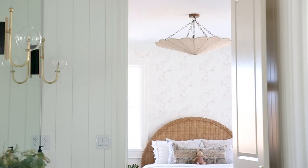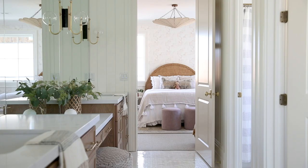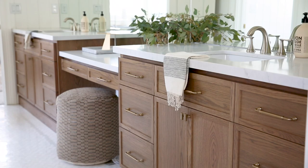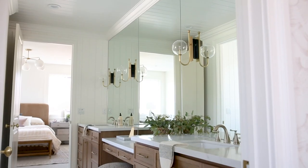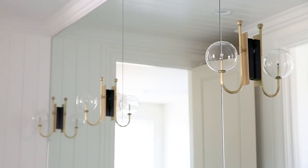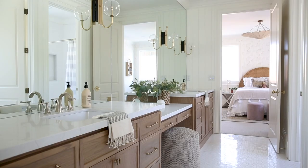One of my favorite views in this entire home is looking from one girl's bedroom down the Jack and Jill bathroom to the other. We have this really great mosaic tile on the floors with a little gray dot in it. We did a wood cabinet which warms up the space and ties in with the other wood tones throughout the home. Then we did a huge wall-to-wall mirror and mounted the sconces on top of the mirror, which has a great playful modern effect — the brass keeps it feminine and it's just so cute.